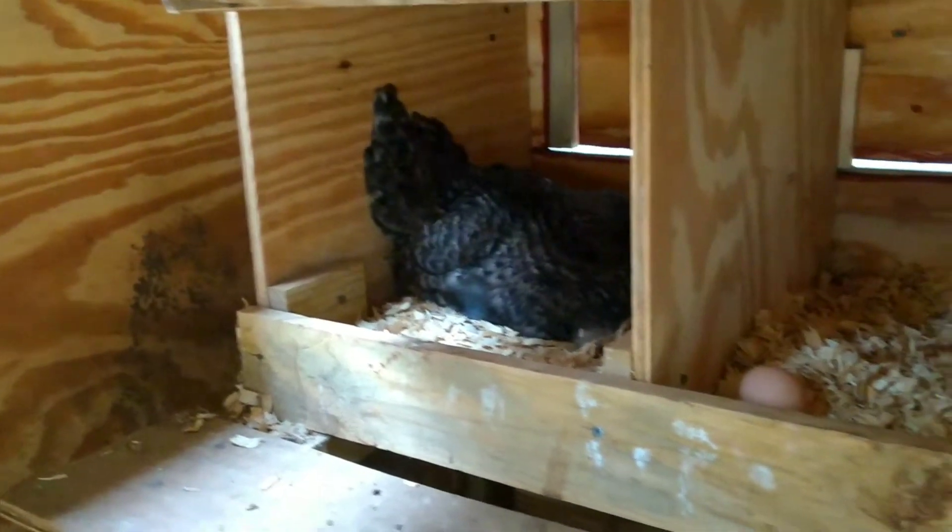We've got a few eggs. This broody mama over here is doing about a week with all her babies.